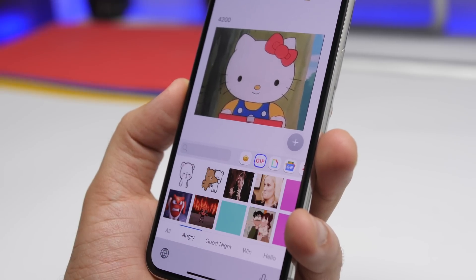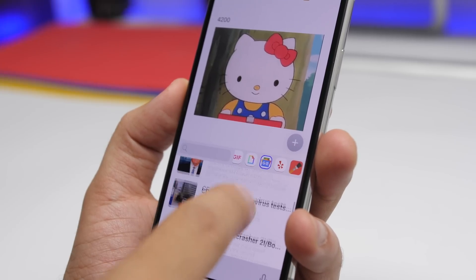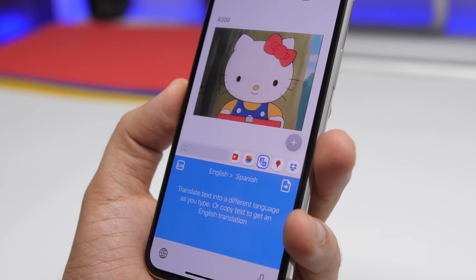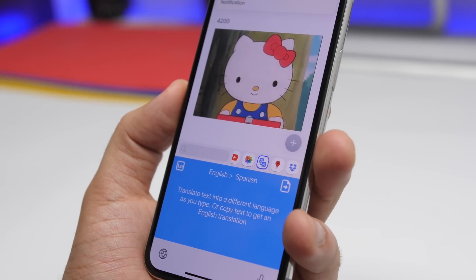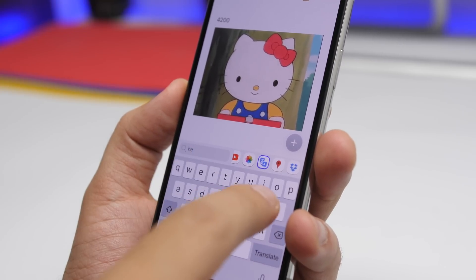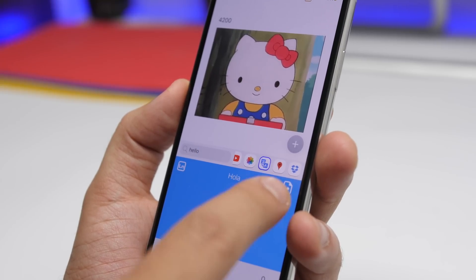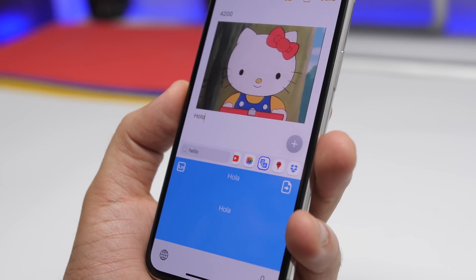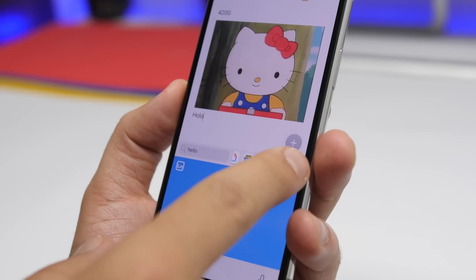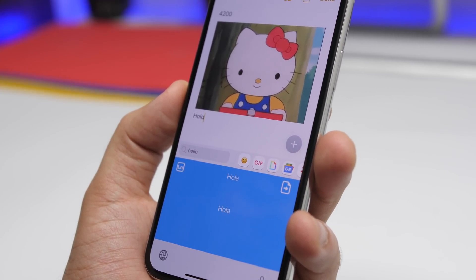You can also search and switch between different categories. You will have Google News where you can read different news. You have YouTube, your pictures, or you can even translate something. Just tap on the search bar — let's say you type "hello" and tap translate. Just like that, it will translate it and you can tap right there to paste it. So as easy as that, you can use this keyboard to pretty much do anything: search on YouTube, search for GIFs, browse emojis, read news, or translate anything you want.